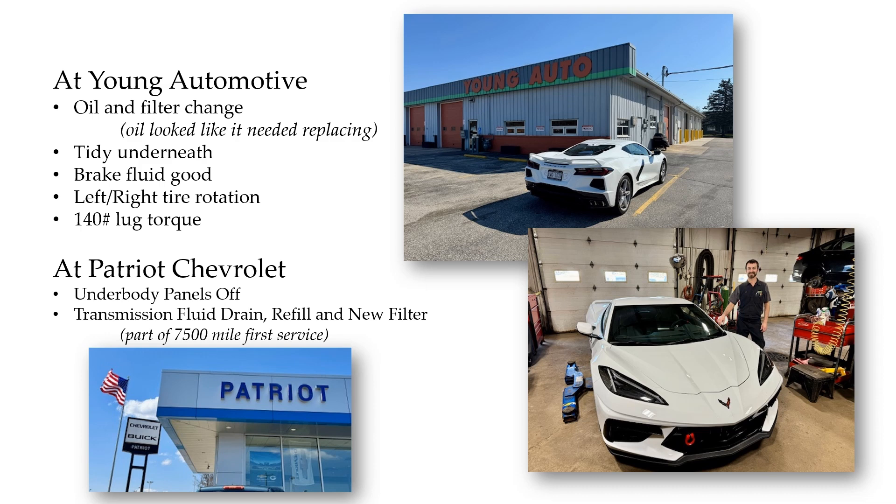Then we went to Patriot Chevrolet. In that part of the video, you'll see the underbody panels were taken off — that was the first time I got to see underneath in there. Just very interesting, great to see the structure and architecture of how it was built. We did a transmission fluid drain, refill, and new filter.